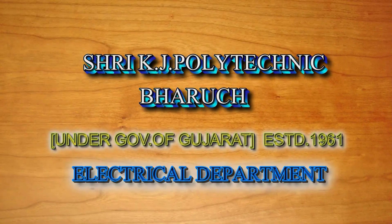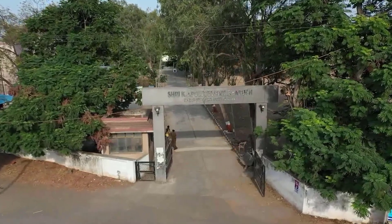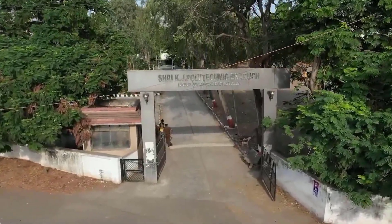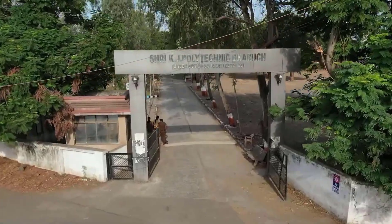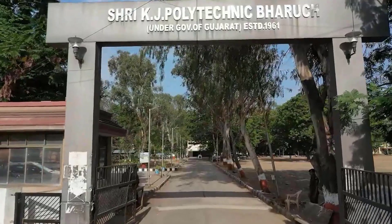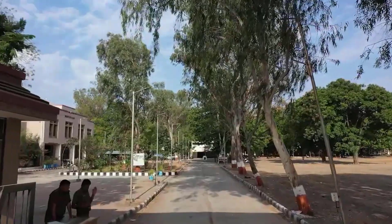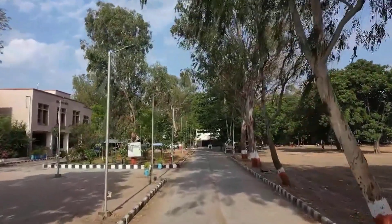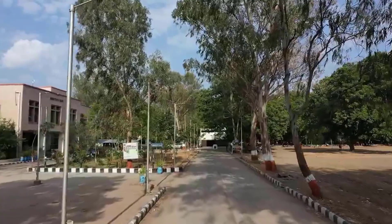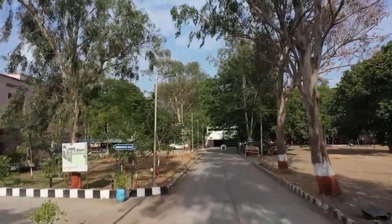Welcome to Shri KJ Polytechnic Bharuj. Established in 1961, Shri KJ Polytechnic is one of the best government institutes in South Gujarat region. Spread over an area of 26 acres, this polytechnic is situated on Old National Highway 8 at a convenient distance from the railway station and bus station. The institute is affiliated to Gujarat Technological University.